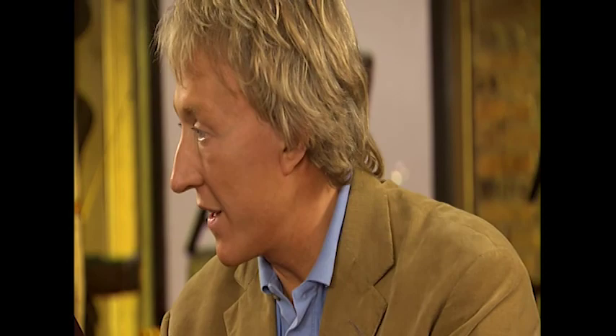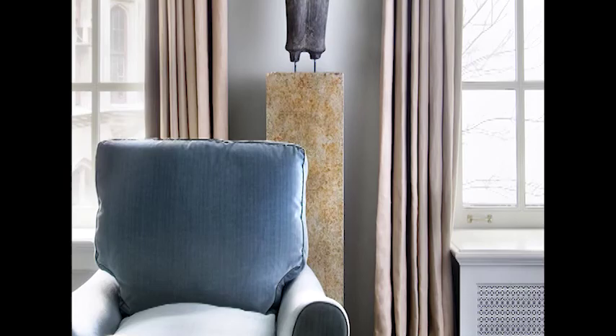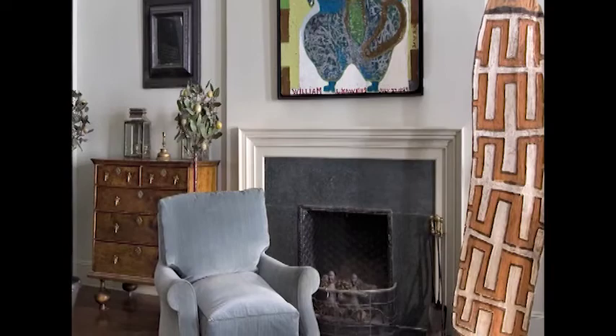When you go upstairs into my apartment — and not many people have gotten up there — this is unbelievably neat. When I redid the place, we had no mantle, so we actually created one, which is very simple. Doesn't it look like a picture frame? And that piece there is from the Azmat tribe — it's an aborigine tribe — and something looks kind of familiar.